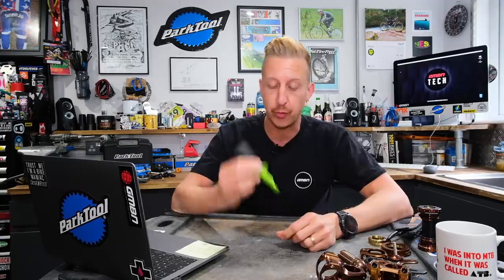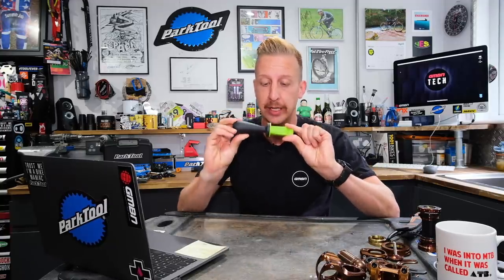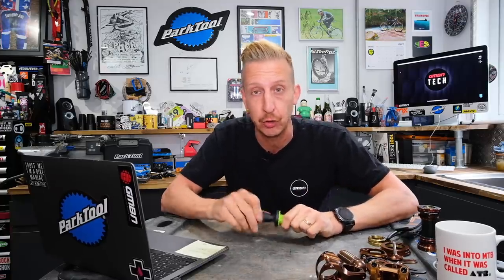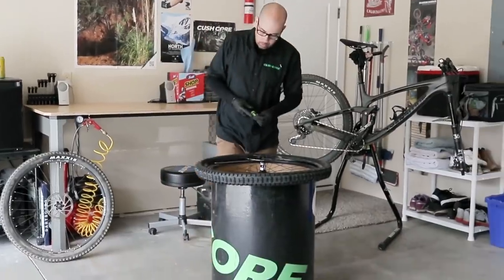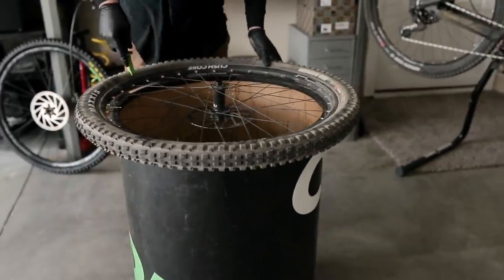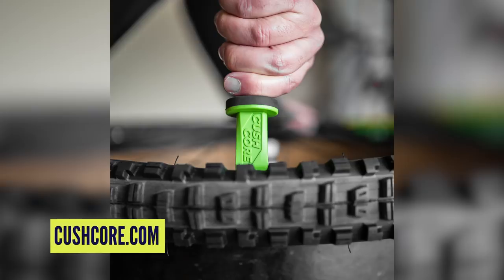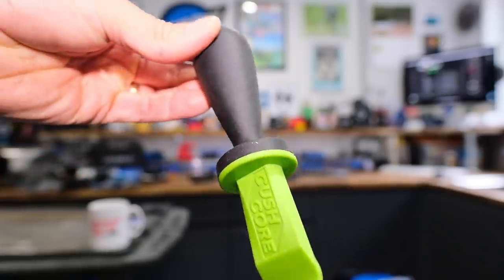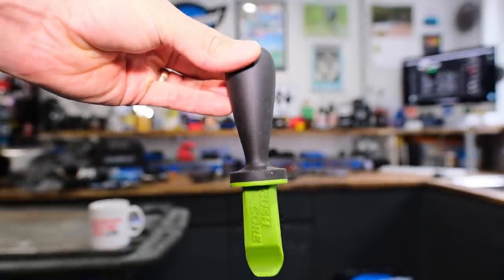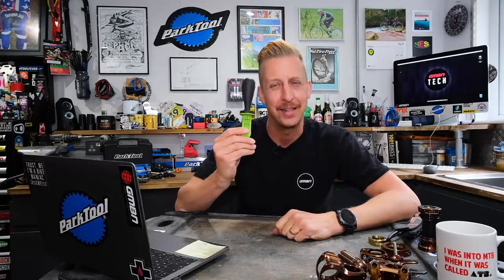CushCore have launched the Bead Dropper. It's basically a heavy-duty workshop-spec tire lever, but this one is designed around getting CushCore on very easily — especially the critical step of dropping the bead into the rim channel. It retails for 20 euros, 19.99 pound sterling and US dollars, so pretty similar pricing. It's essentially a workshop-spec tire lever, very heavy-duty. The quality looks fantastic, and I can imagine it being really easy to use to get even the gnarliest downhill-spec tires on. It does look a bit weird, though.